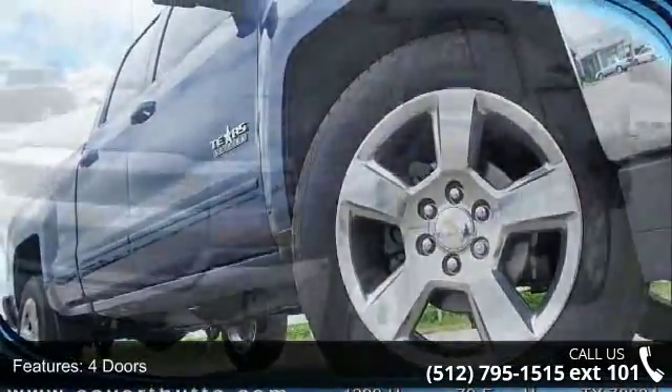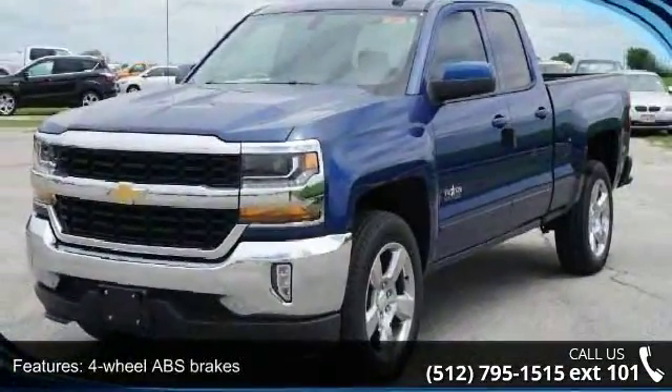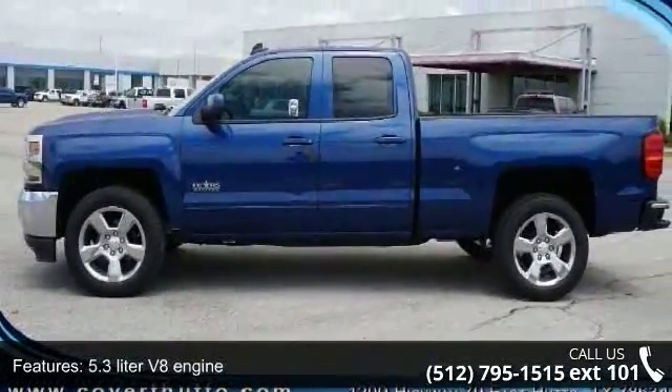This vehicle's top features include 4 doors, 4-wheel ABS brakes, 5.3-liter V8 engine, air conditioning, audio controls on steering wheel, and automatic transmission.